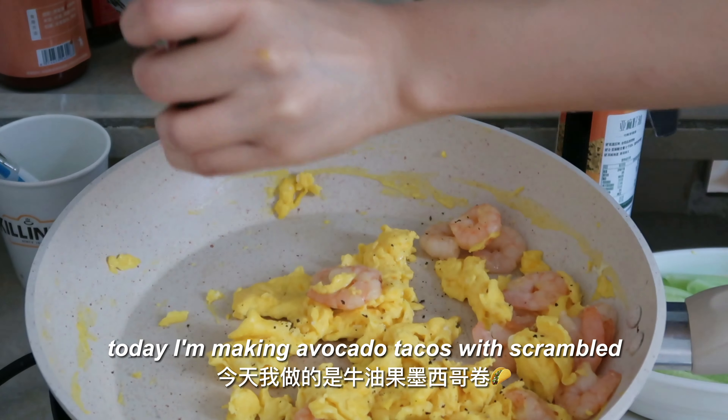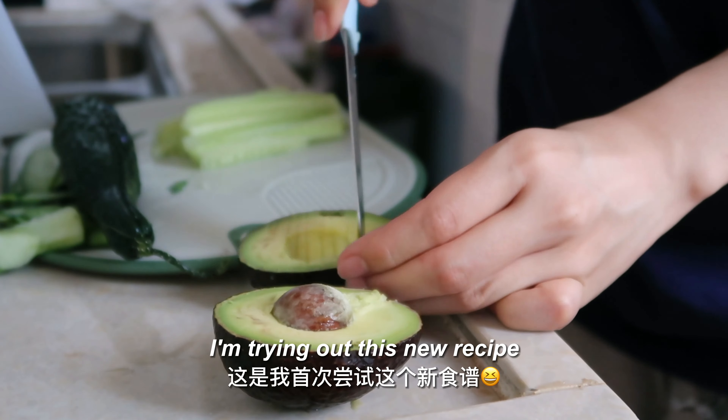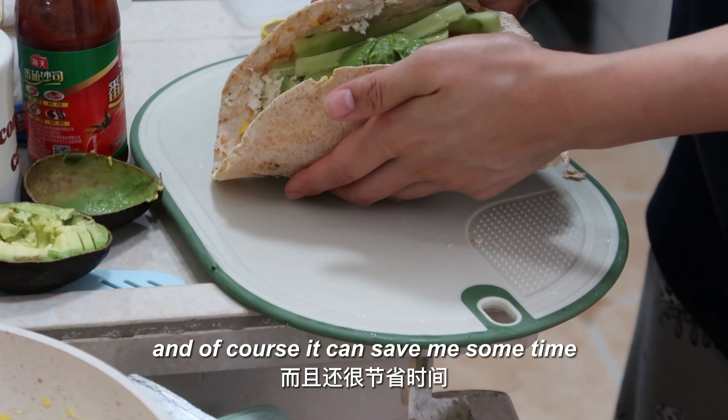Today I'm making avocado tacos with scrambled eggs and shrimps, trying out a new recipe. For breakfast I usually make overnight oatmeal because it's super easy, delicious, and saves me some time in the morning.